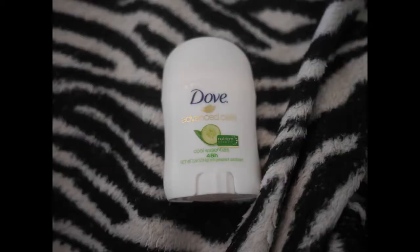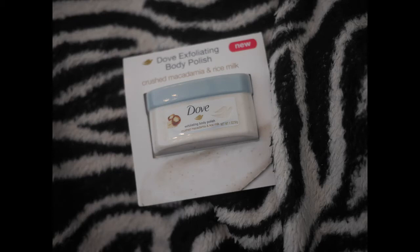We also get some Dove deodorant, and also from Dove we have some Exfoliating Body Polish in Crushed Macadamia and Rice Milk — that sounds really good. It's a decent-size sample and I bet a little goes a long way.